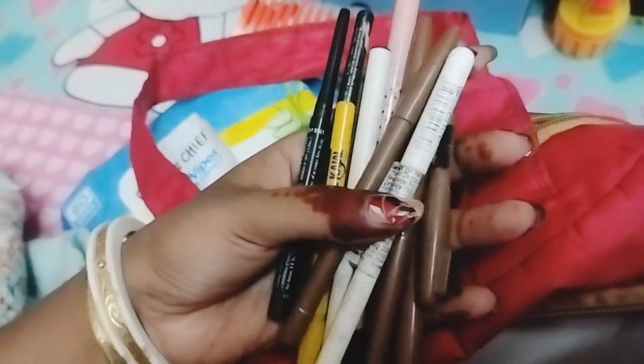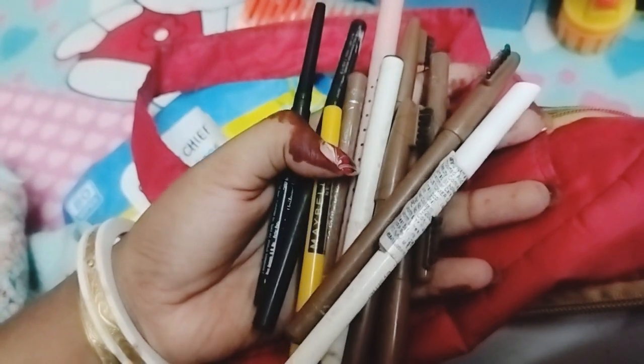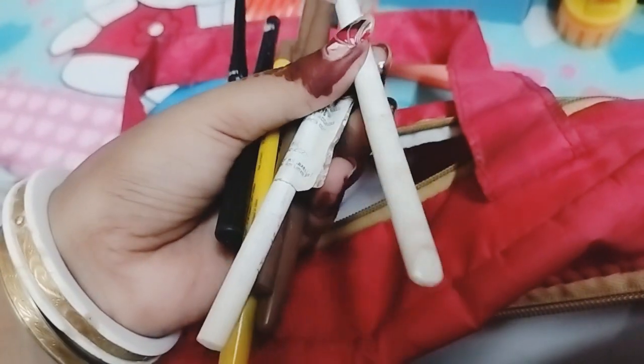This is the same color, as you can see here is the same color. This is the most beautiful color.